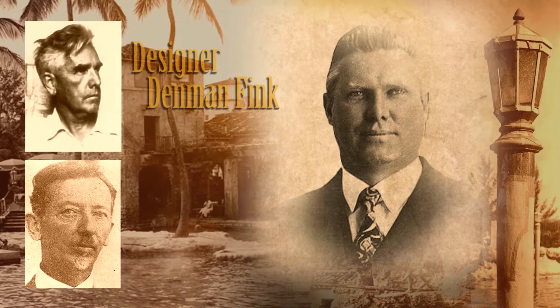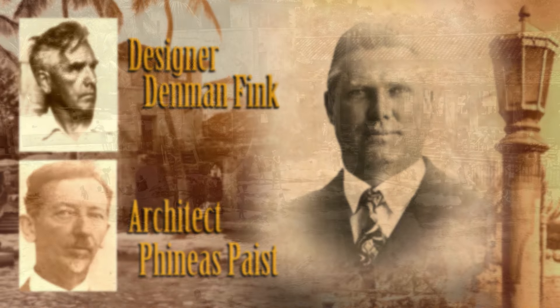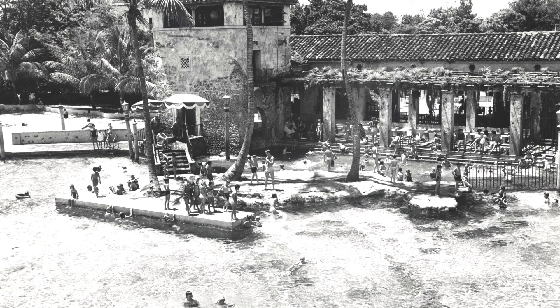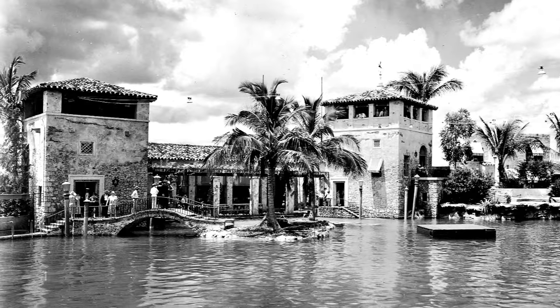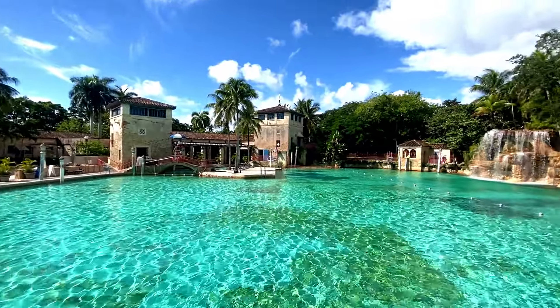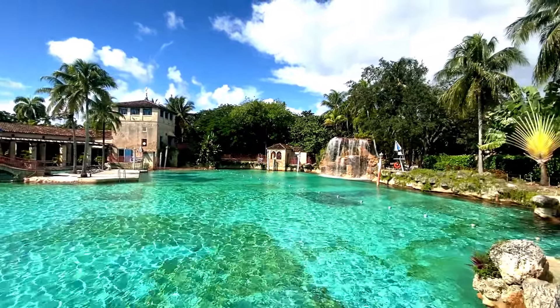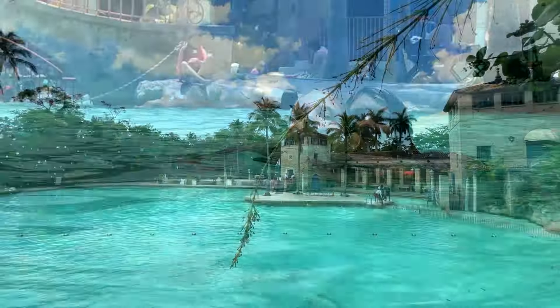George Merrick, with the help of his chief designer Denman Fink and architect Phineas Pace, created a picturesque cooling-off spot fed by an underground aquifer, complete with mooring posts, bridges, and a sandy beach. The Venetian Pool of Coral Gables — one of the first public pools in South Florida and a centerpiece of a developing community — was finally born.